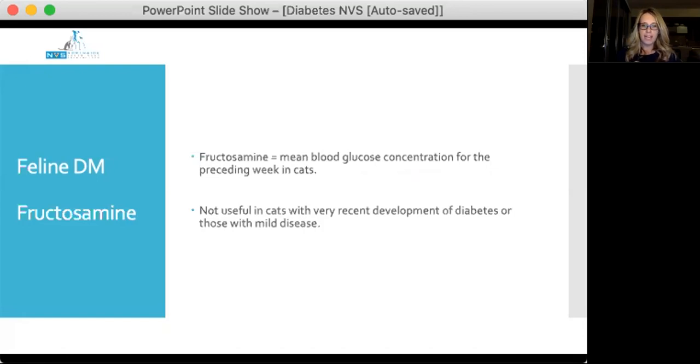Blood glucose has to be quite high and needs to be elevated for quite some time to actually influence and increase fructosamine levels. So keep in mind it may not be very useful in cats who have very recently developed diabetes or those with very mild disease.